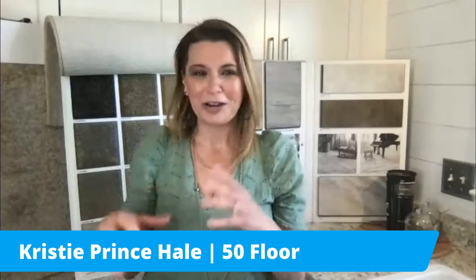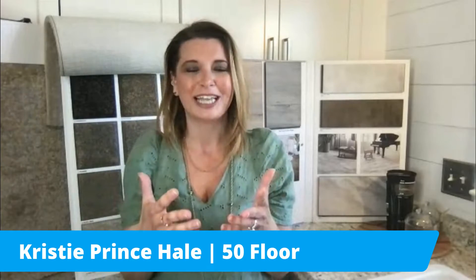I see your adorable little puppy — so cute! Many of us are getting new puppies, fostering animals. Our puppy is loving having us home more, but she's definitely out and about, tearing up our floors a little more than we're used to. It may be a great time to go ahead and update your floors, and it's so easy with 50 Floor.